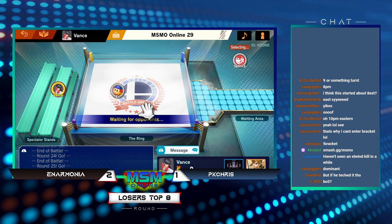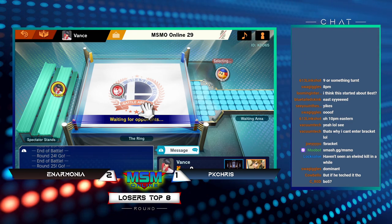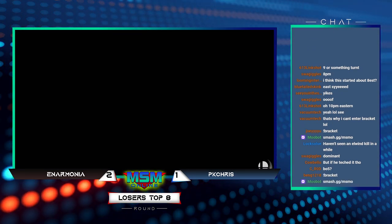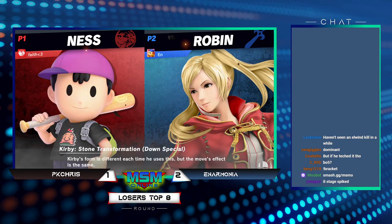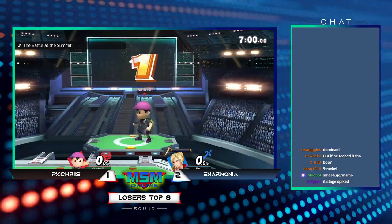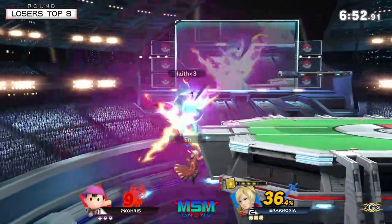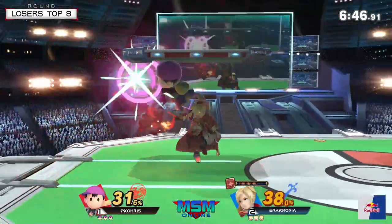This is best of five. You have to say to yourself, this match might have gone a lot differently if PK Chris basically gave a free stock at zero on the first stock. I've said it a dozen times already — the way Anarmonia loves to go for those projectiles at those ranges mixes it up against PK Chris's side magnet, which is why you don't see him heal as much. Anarmonia gets to come back on stage after that reversal — that's a big trade.